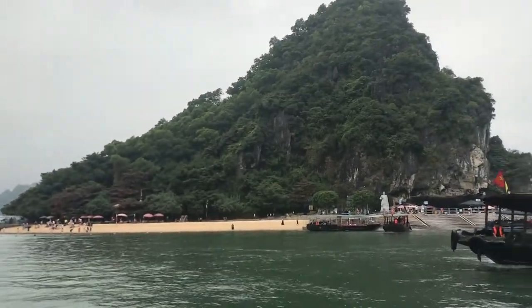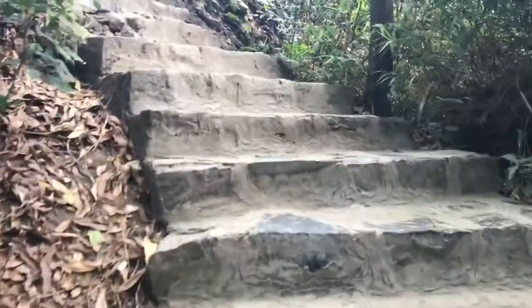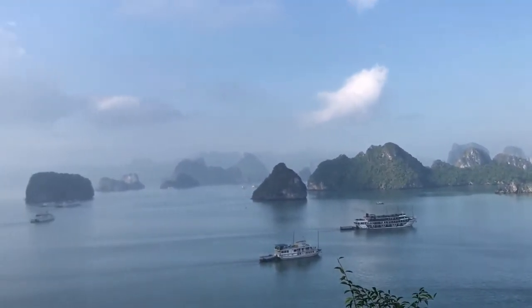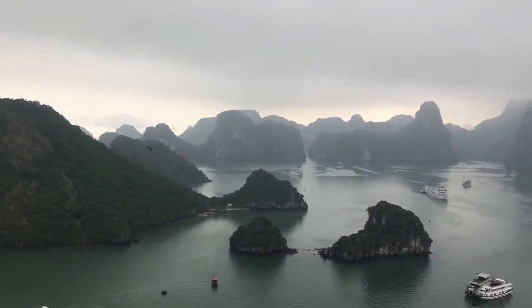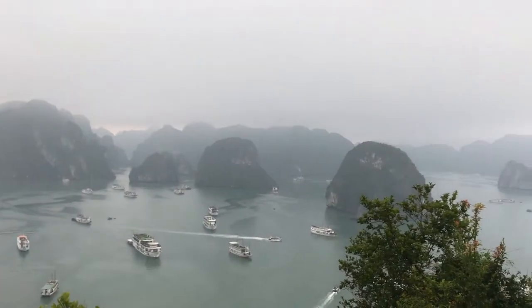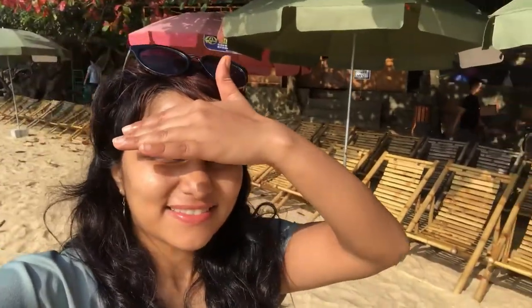Our next stop was another island — honestly I just can't remember the name. But this island has a huge white statue and a path with a thousand steps. If you're wondering why you would climb these steps, well, you would do it to enjoy the most amazing and breathtaking view of Halong Bay. If there is one image of Halong Bay you would like to remember, it has to be this view from this particular point. This island also has a nice sandy beach, perfect for swimming and relaxing — don't be like me and do remember to take your bathing suit along.